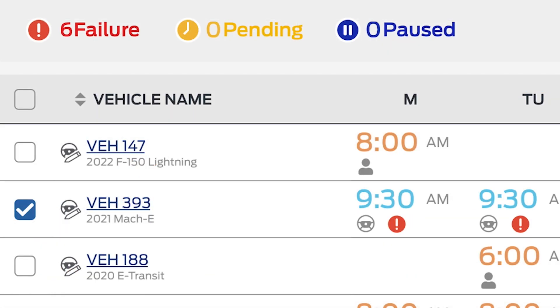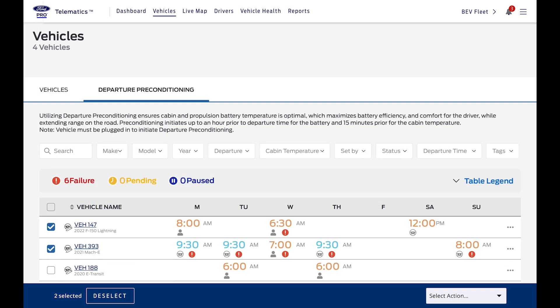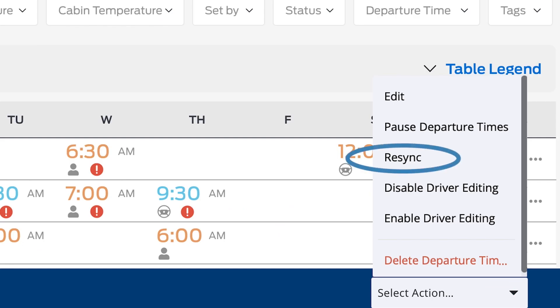If, for some reason, the information hasn't reached the vehicle and your new times haven't been accepted within 90 seconds, you'll see that the request has failed here with the red exclamation icon. Select the failed vehicles, click the menu on the blue bar, and Resync.